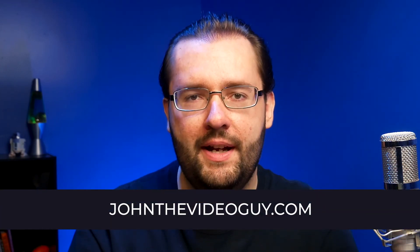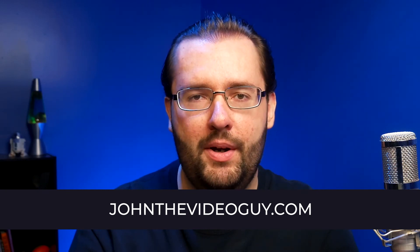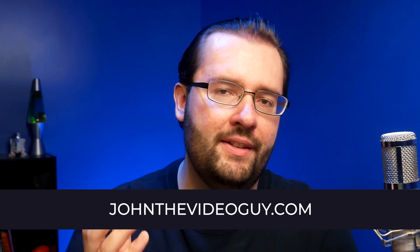That's it for this video — I hope you guys enjoyed it. Feel free to head over to johnthevideoguy.com where I have a blog and a podcast called The Post Show where I talk to other video editors in the industry. Check out my other playlists on Premiere Pro, After Effects, cameras, and audio and music tutorials. Hit that like button, subscribe if you like these videos, and we'll see you next time — thanks so much for watching.